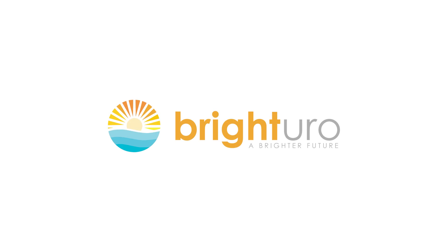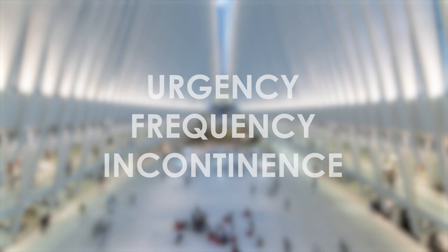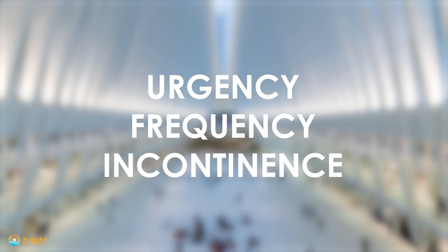BrightUro is proud to present the next generation of diagnostic devices for urology. Millions of people suffer from lower urinary tract symptoms such as urgency, frequency, and incontinence.